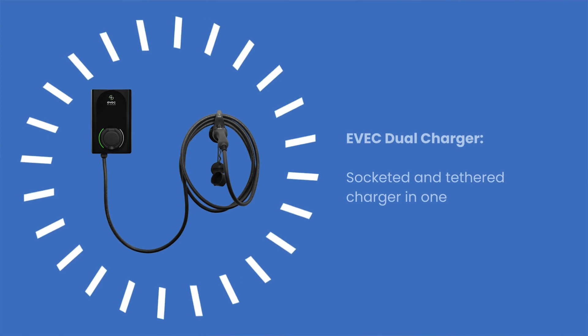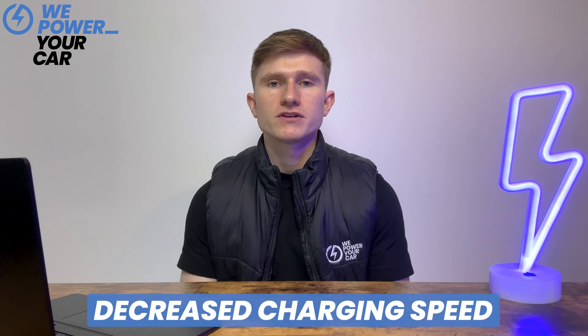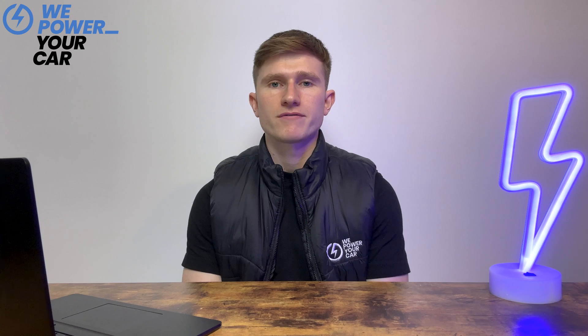Dual chargers are one charging unit with two connectors attached. These home EV chargers are less common than standard single EV chargers. The upside is that they are typically slightly cheaper than investing in two separate home EV chargers. That being said, you will still have the issue of decreased charging speed with a dual charger. Currently, we do not stock any dual chargers at WePowerYourCar, but feel free to contact us if you're interested — we may still be able to help or point you in the right direction.